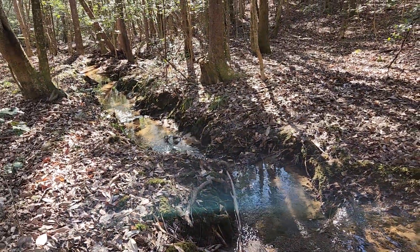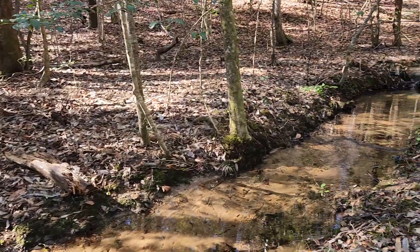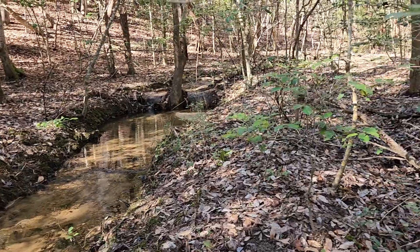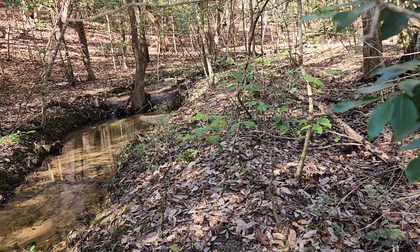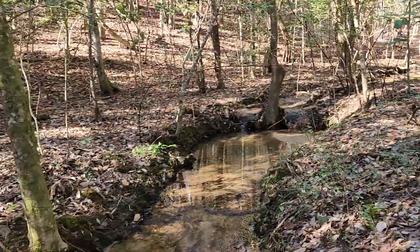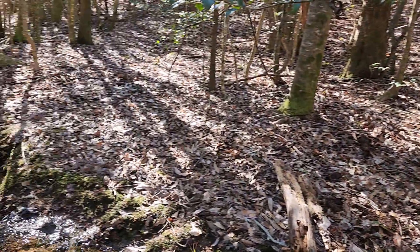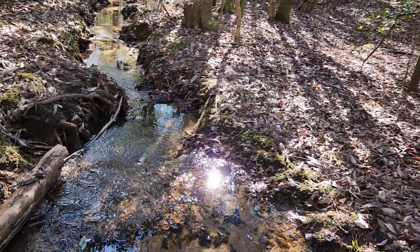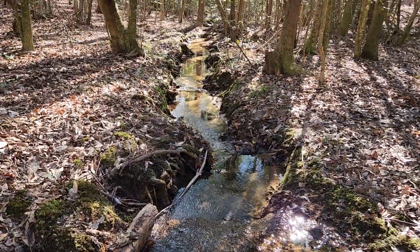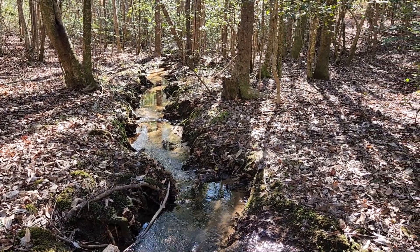We've been here for almost a year and I have not seen all of the property yet. Came up here to the northeast part of the property — there's a creek, little waterfalls, it's very very cute. Or stream — it's kind of small, but I like it.